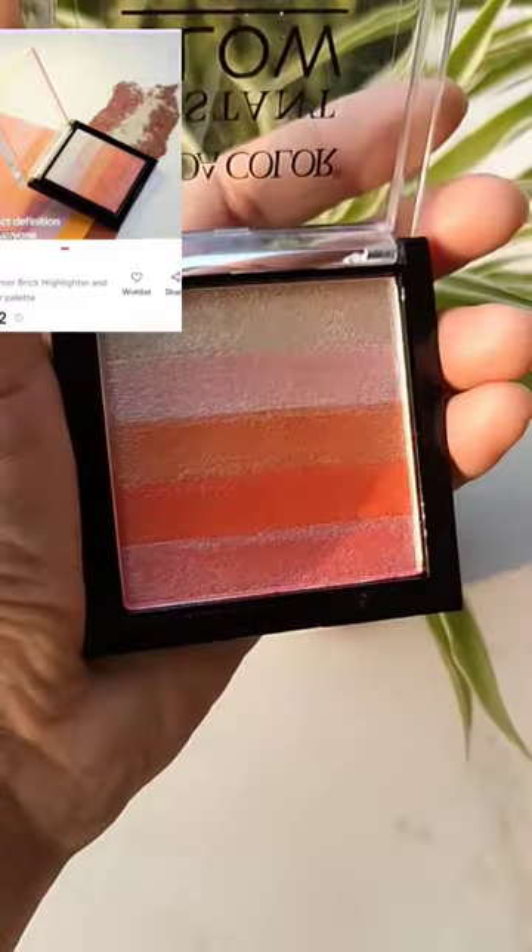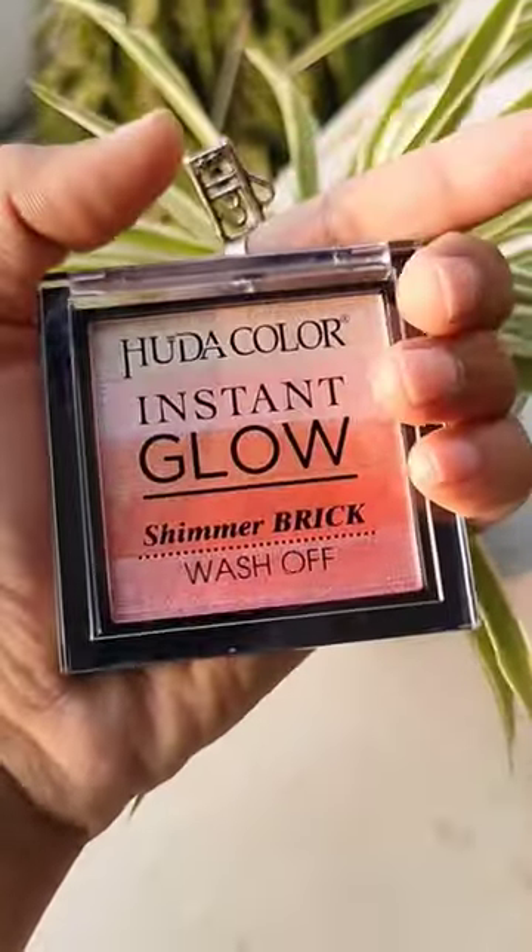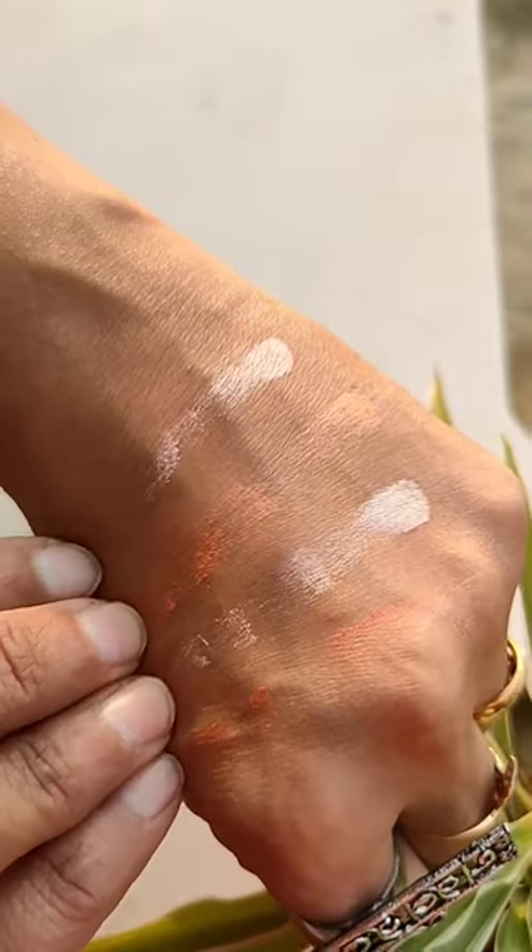Hi everyone, recently I got my hands on this beautiful palette of highlighter which I ordered from Misho, and it has come in at a very low price. All the shades are very good and the pigmentation is superb. I will use it as a highlighter and as an eye shadow also.